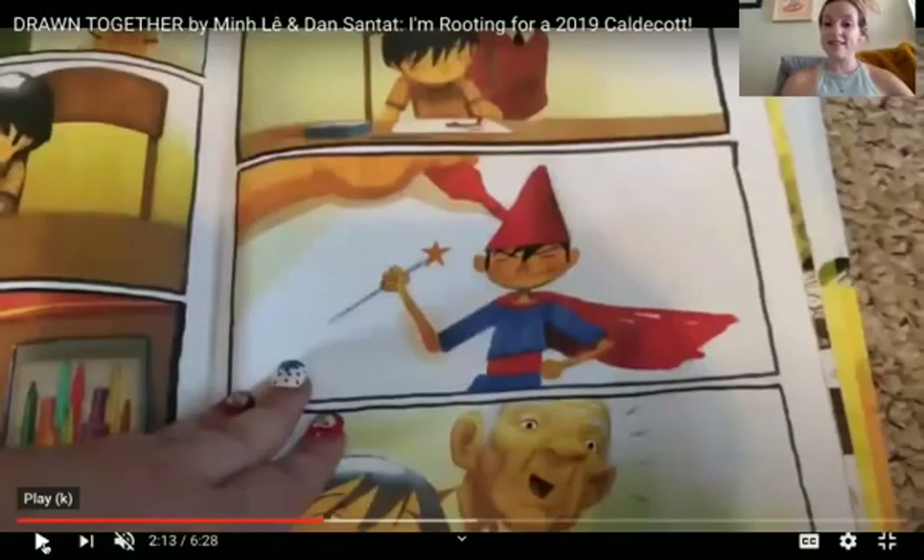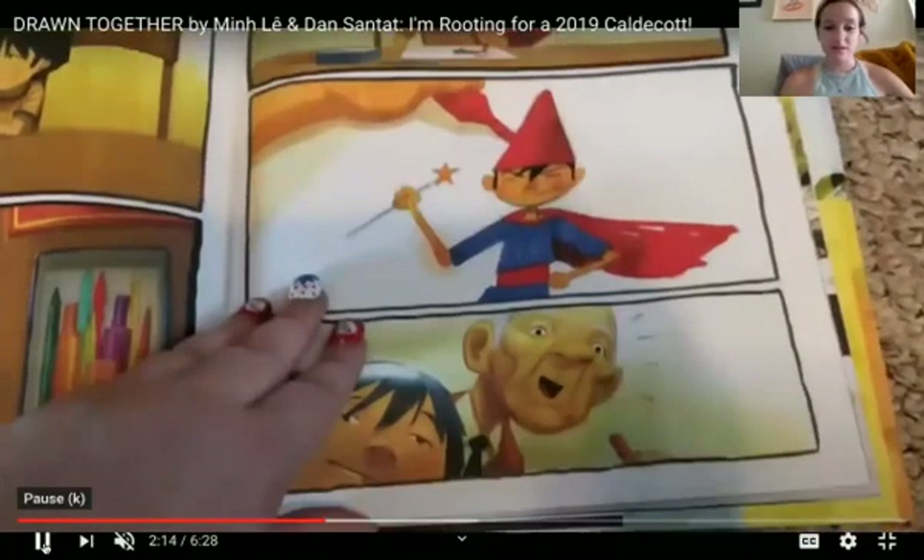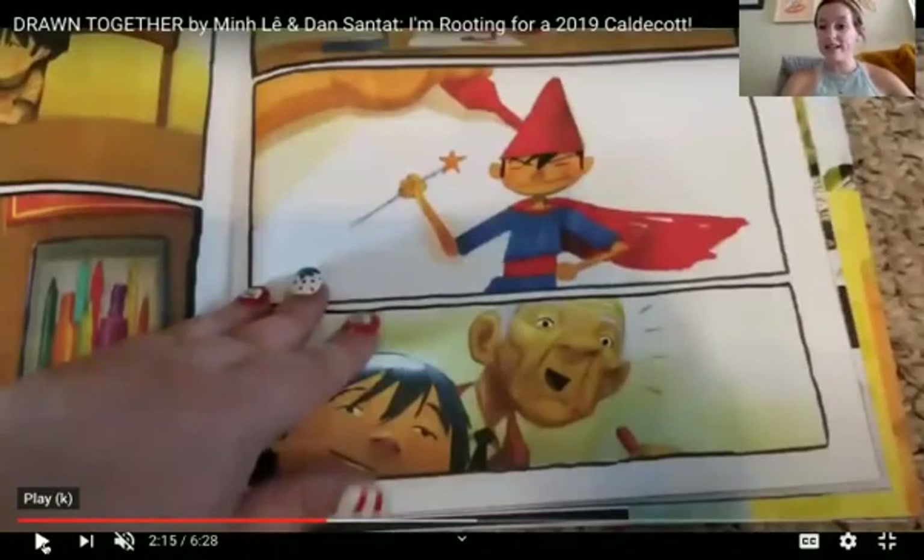Look what he draws. Look — it's him. He kind of looks like a wizard. And his grandpa, look at his face, is excited.